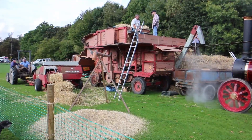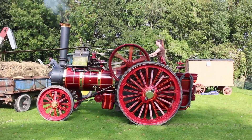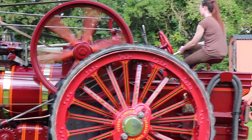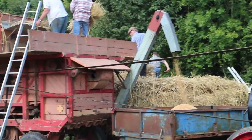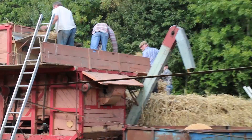The threshing machine is the big red machine there - not the traction engine, the other machine. The idea behind the threshing machine is it actually separates the grain from the straw. The threshing machine consists of lots of griddles, rotating drums, and air blowers - quite a complicated bit of machinery actually.